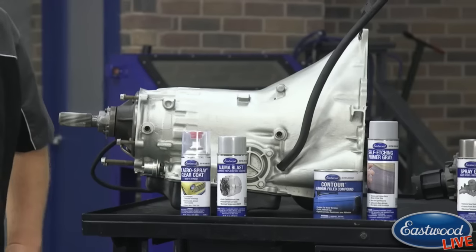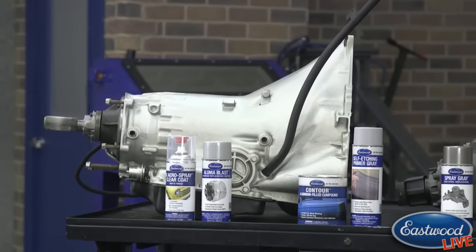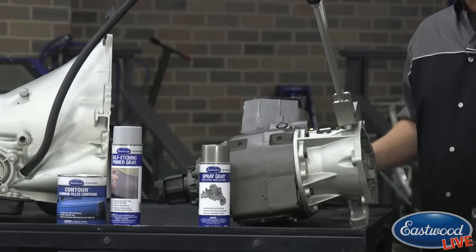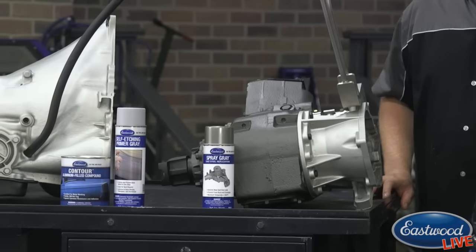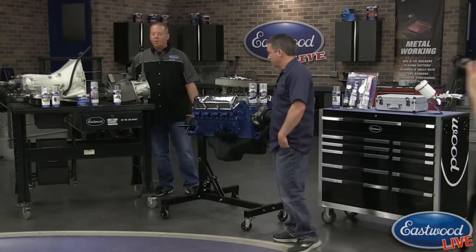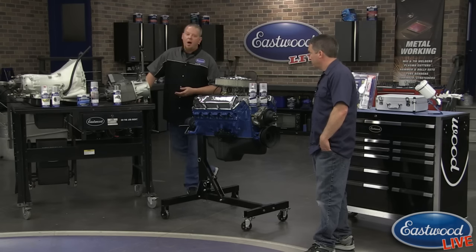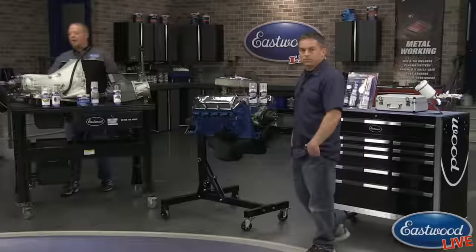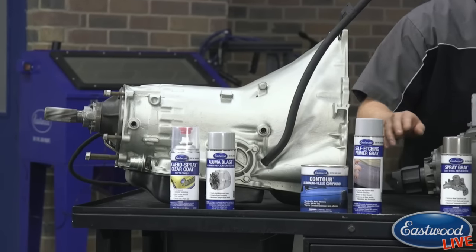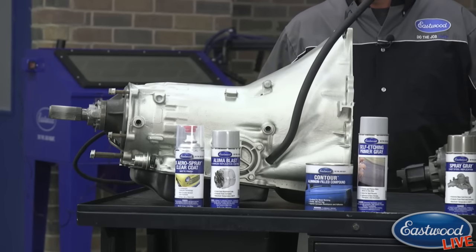The R&D video last week showcased all the paints used on the transmission and transfer case overhaul. When they came out, the transmission had leaks all over it and the transfer case was full of mud, sand, dirt, and grease. We cleaned everything up, then smoothed the transmission surface with aluminum compound filler, sanded it down, and removed parting lines from the original casting.